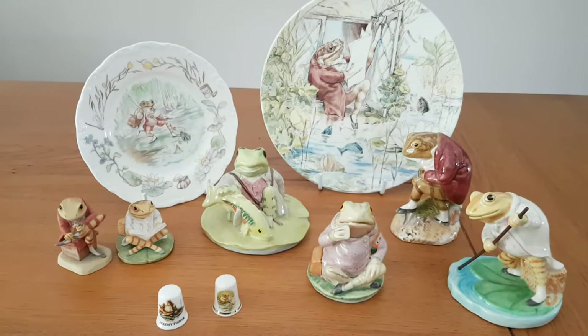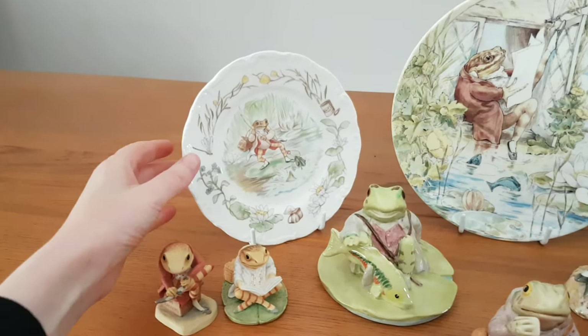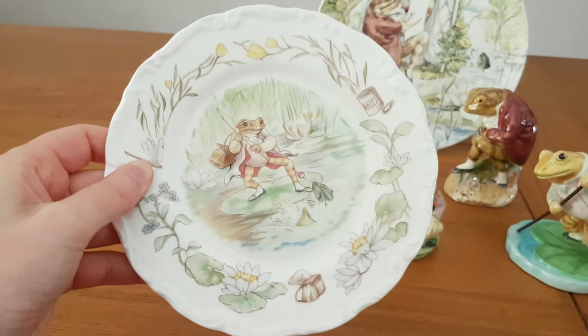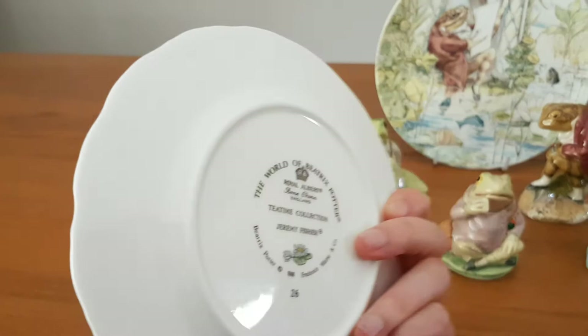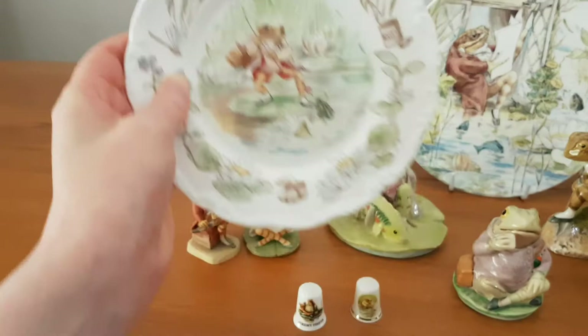Here we have a Beatrix Potter China collection. We have focused on the Jeremy Fisher character. We'll start by having a look at this plate over here. This is a Royal Albert piece and it's part of the Tea Time collection. It's got a lovely border there with the centre depicting Jeremy Fisher catching a fish.